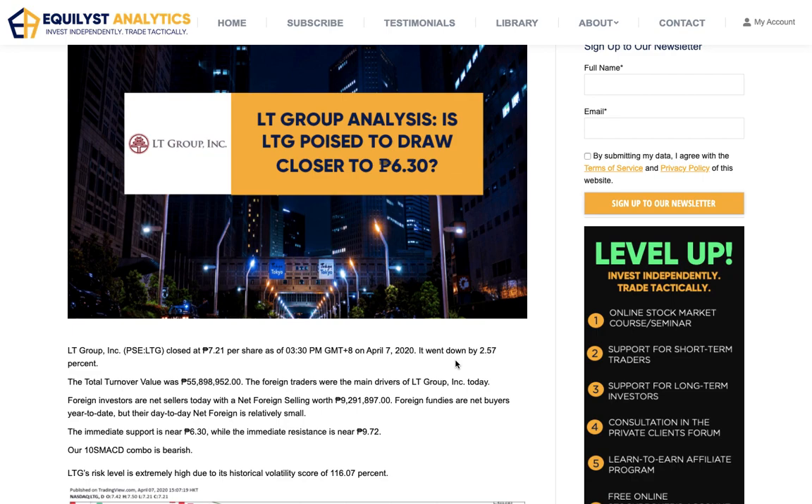By the end of my analysis, you will know the answer to this question: Is LTG poised to draw closer to 6 pesos and 30 centavos? Let's begin first with my analysis that is in accordance with my evergreen strategy in trading and investing the Philippine stock market. You will know more about this online stock market course when I introduce our stock market subscription service by the end of this analysis.